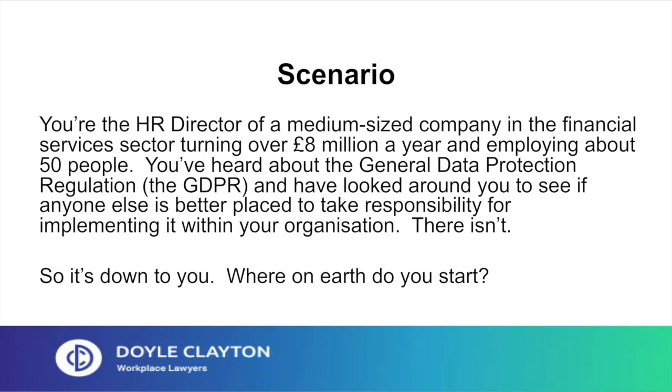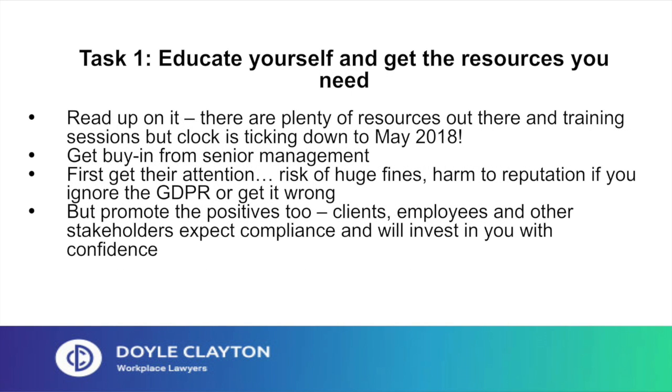Hopefully my 10-point plan will help, starting with Task 1: educate yourself and get the resources you need. Start by reading up on the GDPR. There are plenty of resources and training sessions available, but the clock is ticking down to May 2018 when the GDPR comes into force, so don't hang about. You'll need buy-in from senior management. You may need to develop new systems and processes, and these take time and cost money. Get their attention by warning them of the risk of huge fines and the harm to the company's reputation if you ignore the GDPR or get it badly wrong.